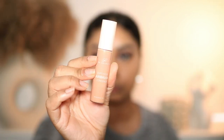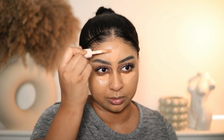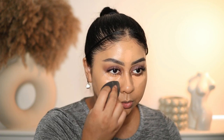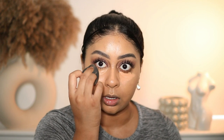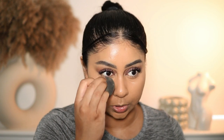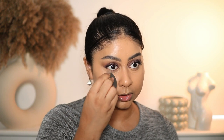Moving on to the soft focus airbrush concealer — I use shade SF3.5N. I have been reaching for this concealer quite a bit. I could go for a lighter shade but this works. Because it's a little bit on the salmon side, it cancels out any darkness really well. The concealer is just bomb — it doesn't crease and it doesn't make my under eyes look weird.